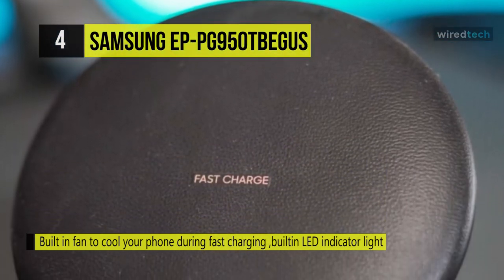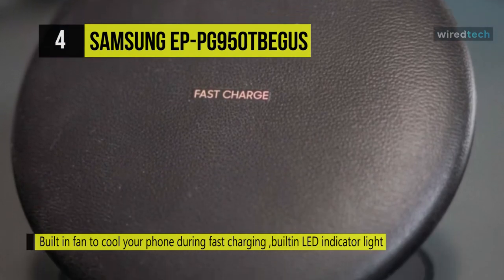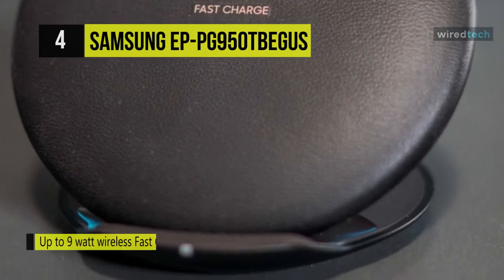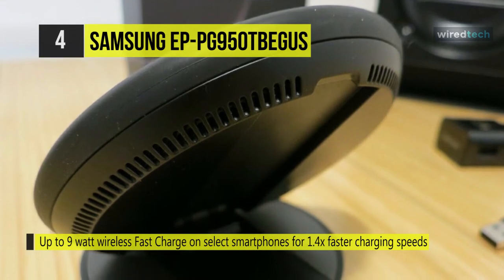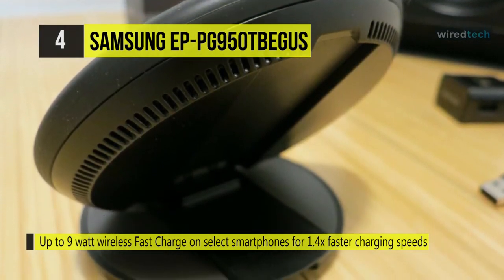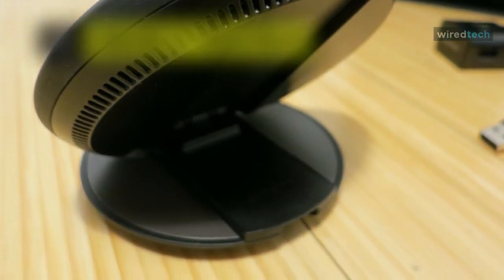It has a unique design that enables switching between using the wireless charger as a charging pad or stand. The premium leather-like material used on the charger blends seamlessly into your home decor. This product is tested and certified by the Wireless Power Consortium and includes a fast charging wall charger with a USB-C cable.